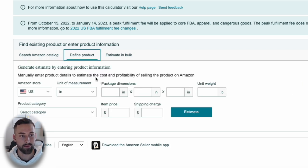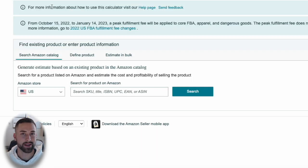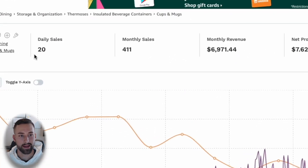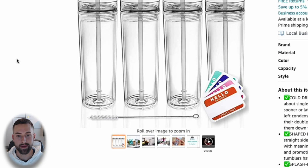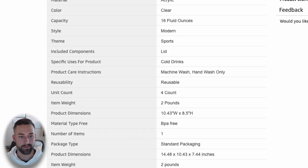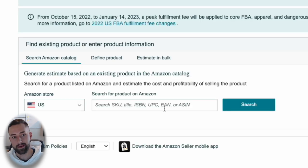Let's go back to the listing and find the ASIN. In the upper-left corner, click 'Copy ASIN' — that's the ID number for this listing. Alternatively, scroll down to the product information where it also says ASIN. Go to the Revenue Calculator, paste it in, and click search. Verify it's the correct Amazon listing and that the weight and package dimensions sound right — about 2.5 pounds for four of these tumblers.